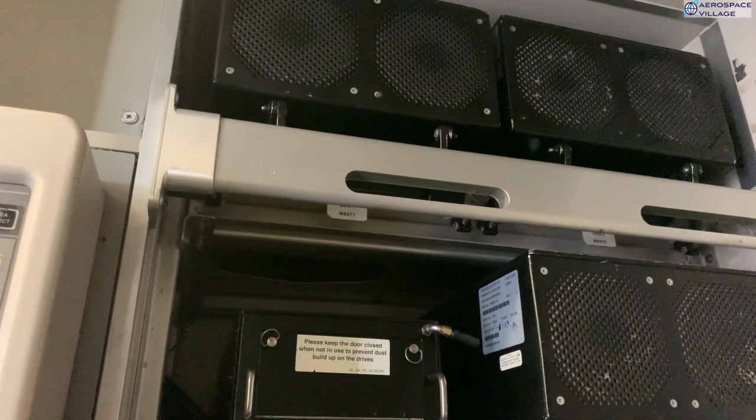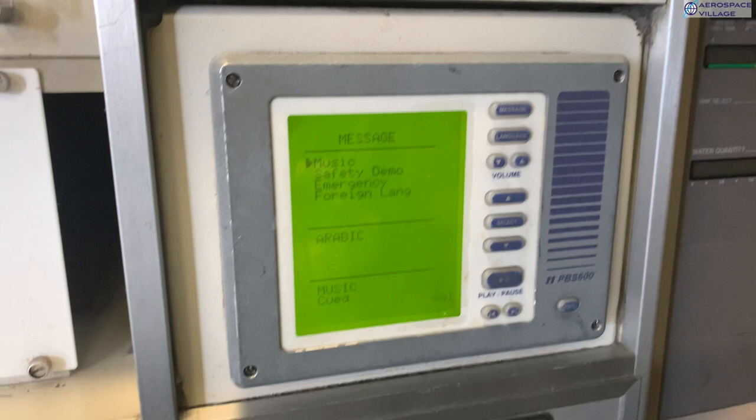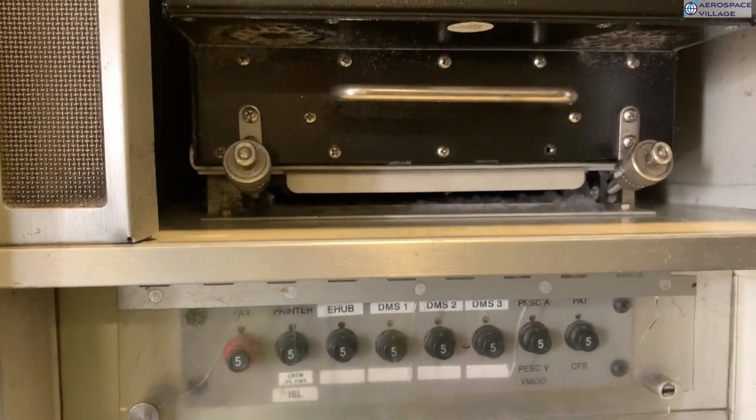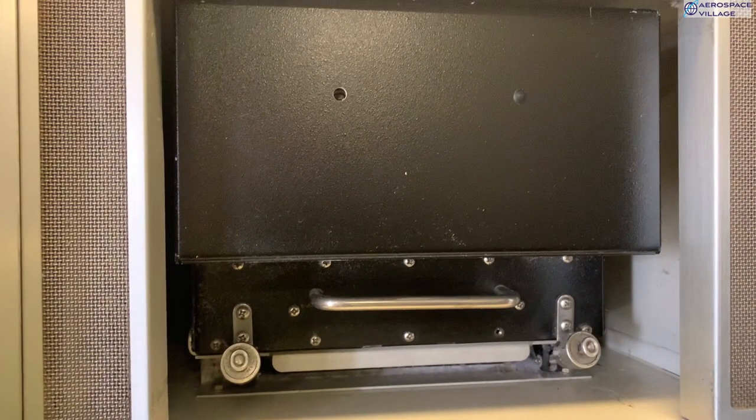Above this are the digital media servers themselves, which contain all the movies and so on, ready to stream to each seat. There's also the boarding music and safety announcement controller, which just plays off digital audio tape. There's even a little printer in here, linked to the ACARS system, so the cabin services director can print things off if needed.